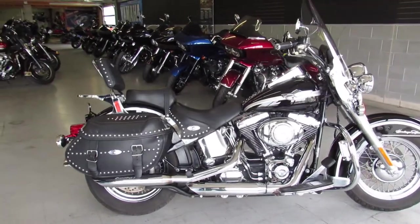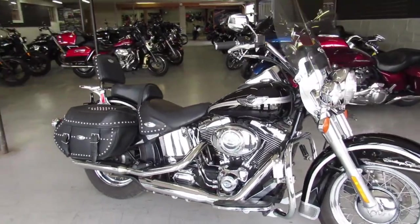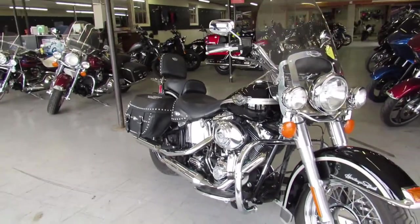It is a 100th Anniversary bike — sharp, sharp, and hard to find. You can check this bike out at ApprovalPowerSports.com.